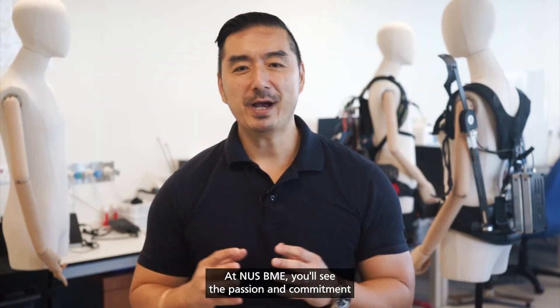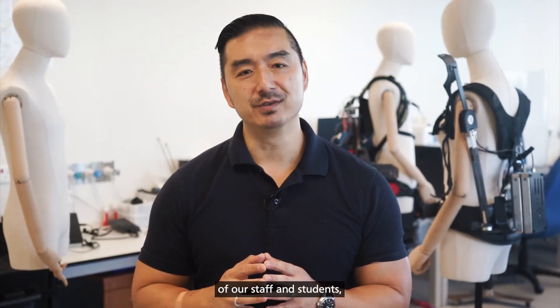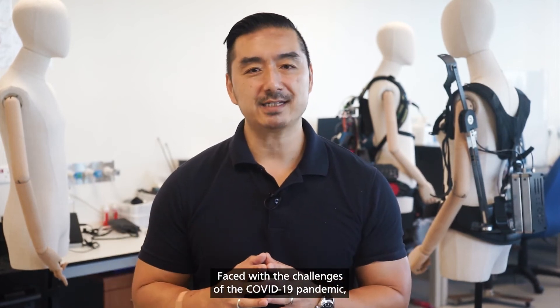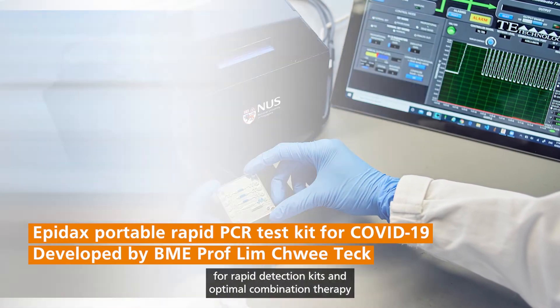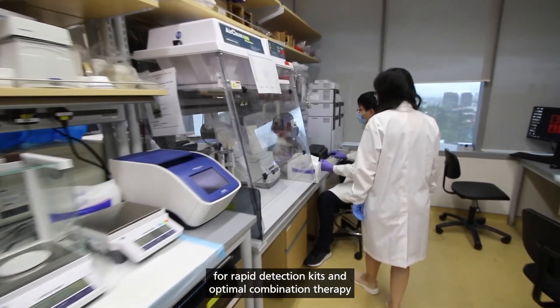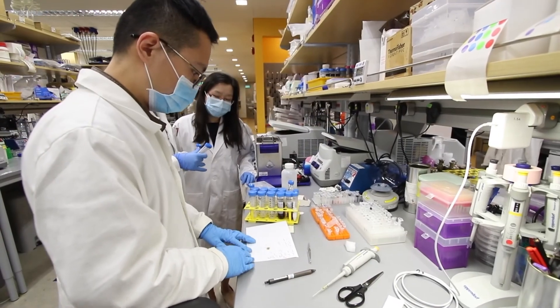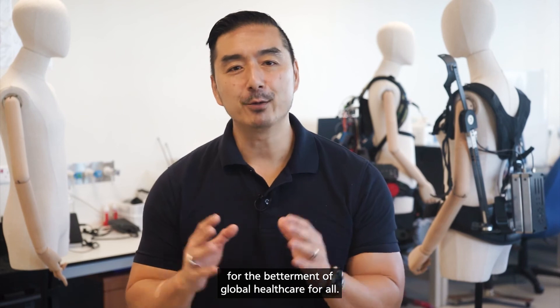At NUS BME, you'll see the passion and commitment of our staff and students to advance healthcare technologies. Faced with the challenges of the COVID-19 pandemic, our department has stepped up to meet the needs for rapid detection kits and optimal combination therapy for patients infected with the virus. Join us and be a part of our quest for the betterment of global healthcare for all.